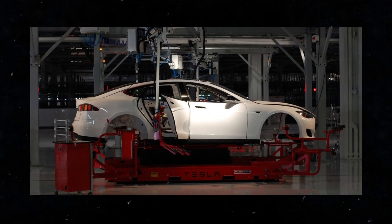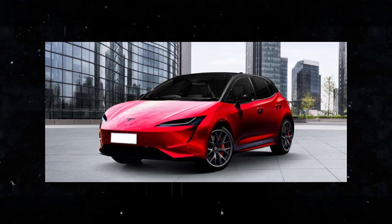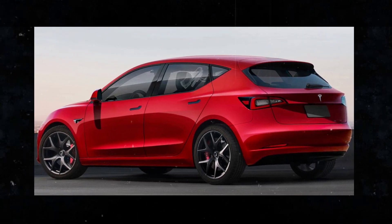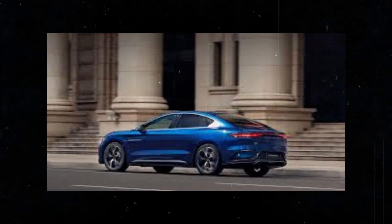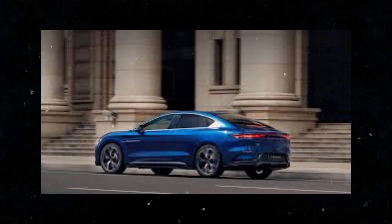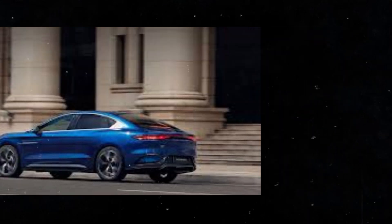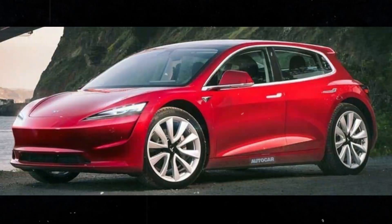Competition with other low-cost EVs, such as BYD's Dolphin, only makes things more interesting. Competition is healthy and brings benefits to the end consumer, who will have more options and more attractive prices. Efficient production using existing production lines allows Tesla to keep costs low and get the car to market quickly — crucial in such a dynamic market. The compact design of the Model 2 is perfect for those who need an agile, easy-to-maneuver car in big cities, and although it is smaller, it promises all the comfort and technology we expect from a Tesla.